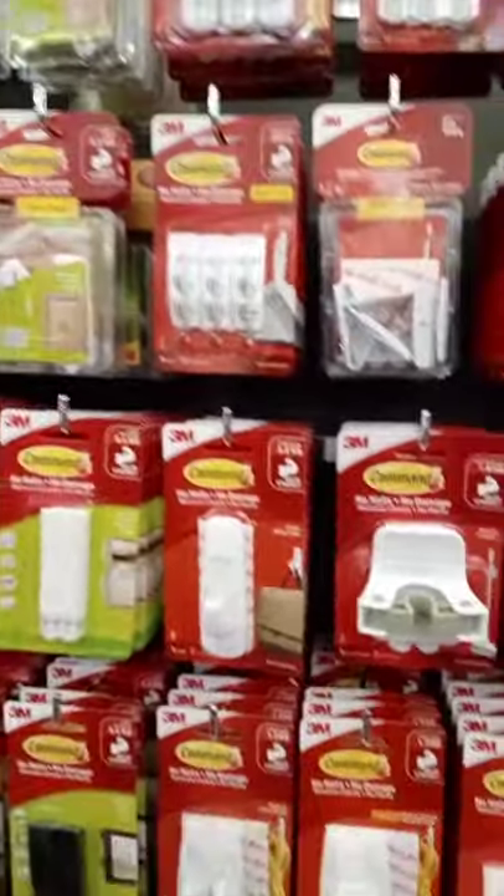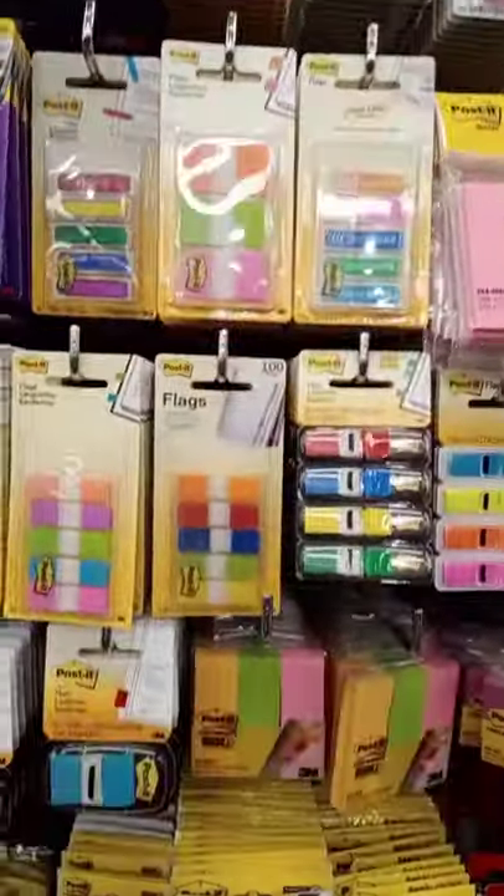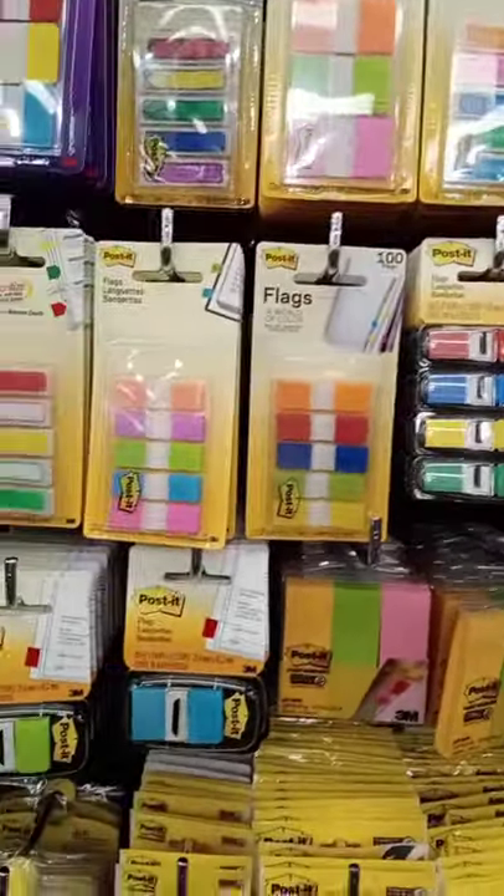These are some hooks that you use to hang your things. And more colored tabs. So these post-it notes are colored tabs we use for secondary school.